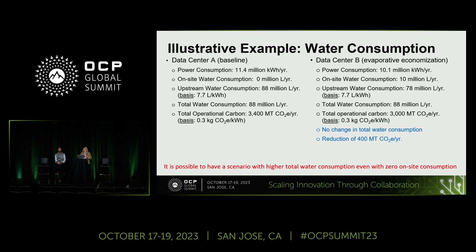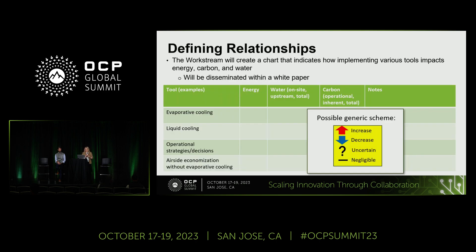To define these relationships within our work stream, we plan to create a chart that illustrates the interplay of energy, carbon, and water. We want to illustrate all of the tools mentioned earlier using this chart. For example, if you're looking at using a tool such as evaporative cooling, you know that's going to impact energy, water, and carbon in a certain way, and it's worth exploring. We hope to include this chart in our white paper and disseminate it within different areas.